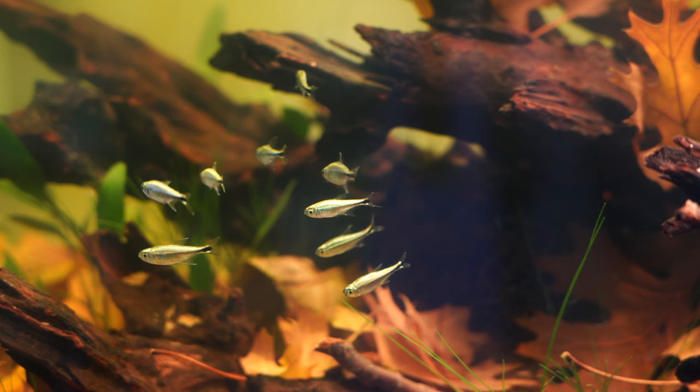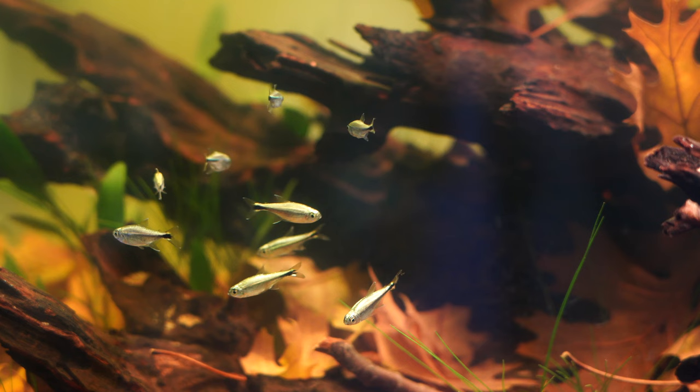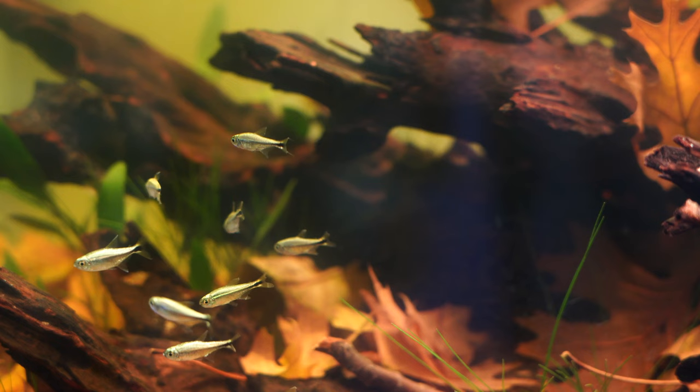Substrate isn't going to matter much, so if you want to do gravel or sand either one is fine. They don't interact with the substrate, so I would choose the substrate based on other fish. These gold tetras won't care — they're mostly mid-water swimmers.